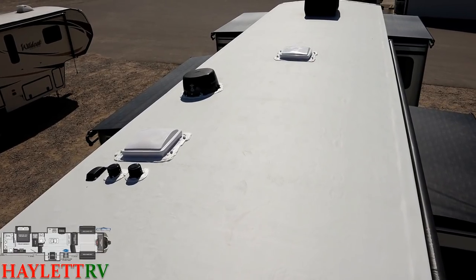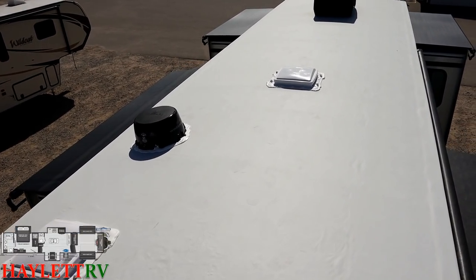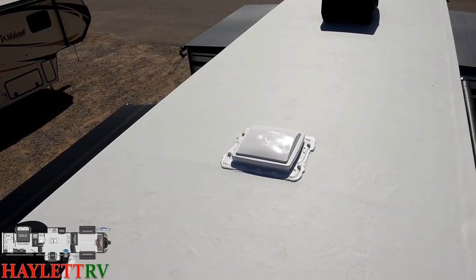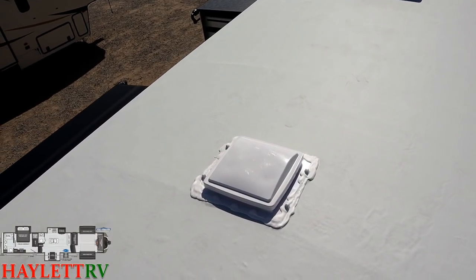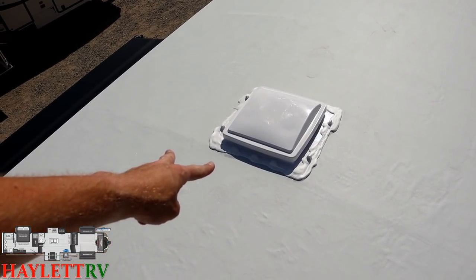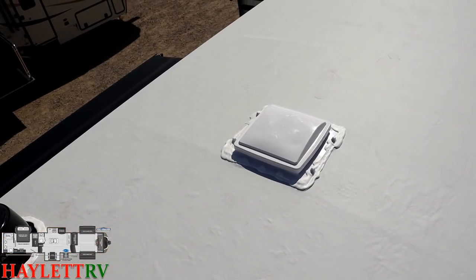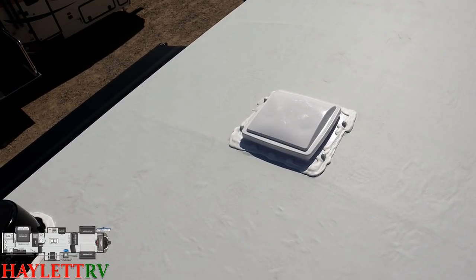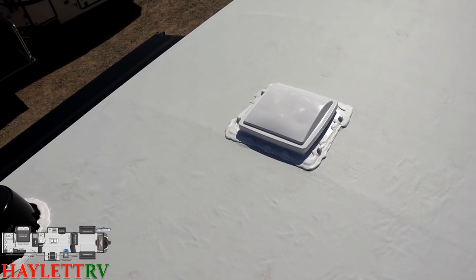The idea behind it is that it has good grip for your shoes when you're walking around here, especially when you're washing it and it's wet — no big deal. A neat little thing: if you want to add a Camco vent cover or something like that, notice how they give you the little hookup flanges from the factory. So there's no drilling, screwing, or manipulating necessary — no voiding of your warranty. If you want to add those things, cheap, simple, easy — you just set it down, pop in the pins, and you're done.